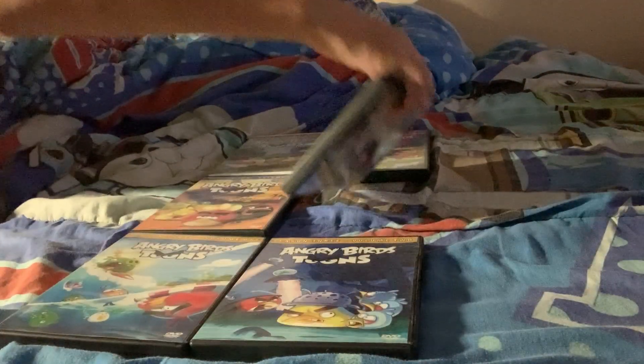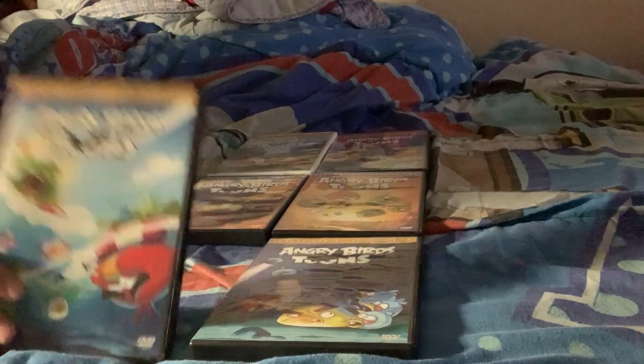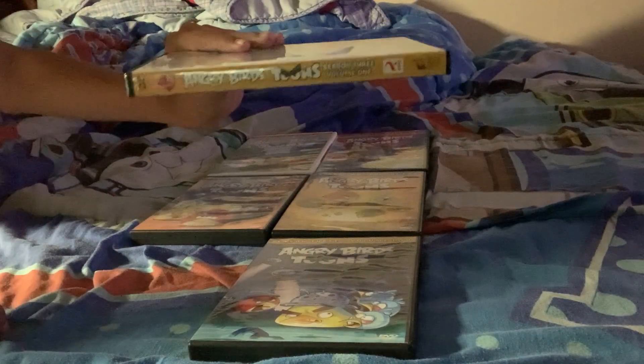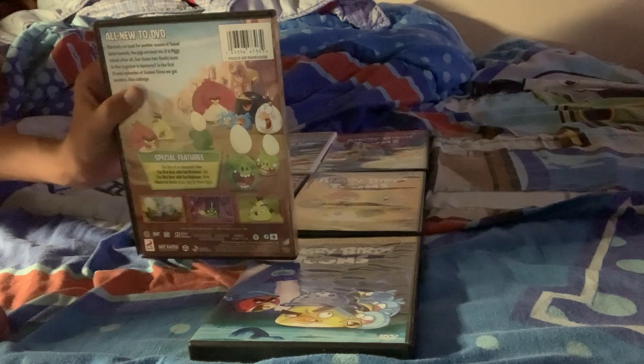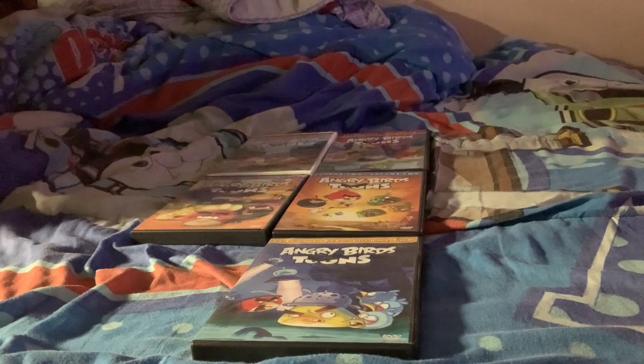Last but not least, the third and final season of the show. Season 3, volume 1 — here's the front, the spine, the back, and the disc.